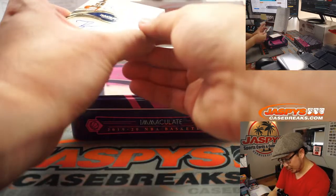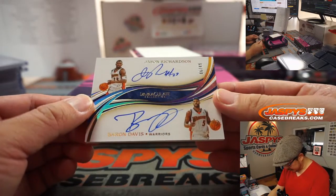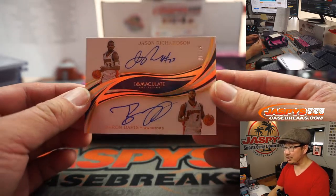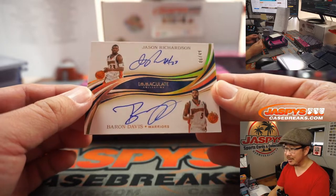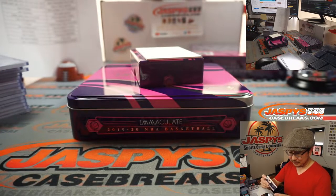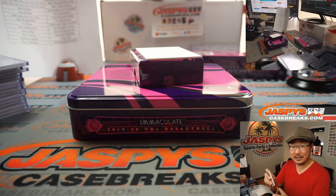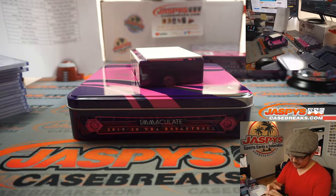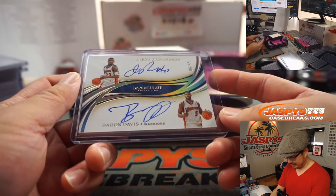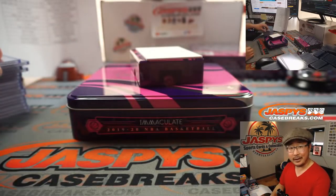And — oh, a dual autograph, both Warriors, 6 out of 49 — Jason Richardson and Baron Davis. Wow. That goes to Chung and the Golden State Warriors. That is awesome — that's pretty fun. And the final box coming up.